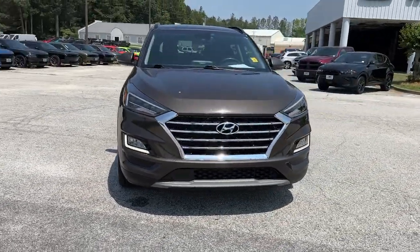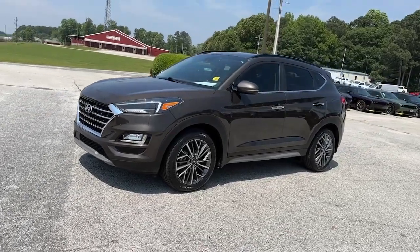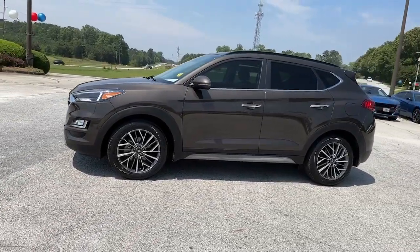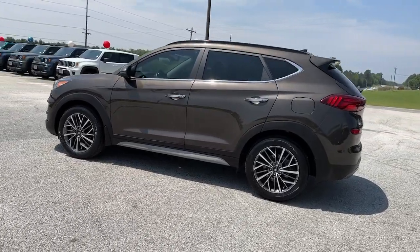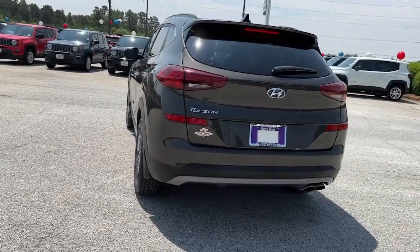Get into a car with value. 2020 Hyundai Tucson. This vehicle is an outstanding buy with fewer than 45,000 miles on the odometer. Take your daily drive to a higher level of comfort and quality with this well-built, well-equipped Tucson.